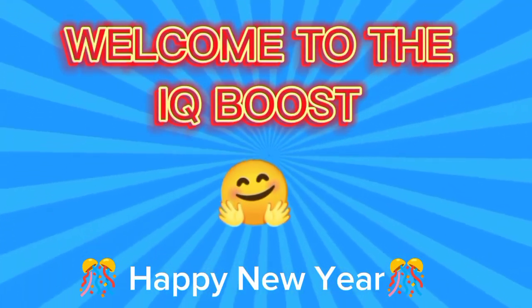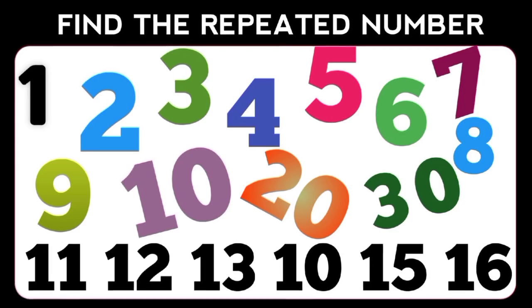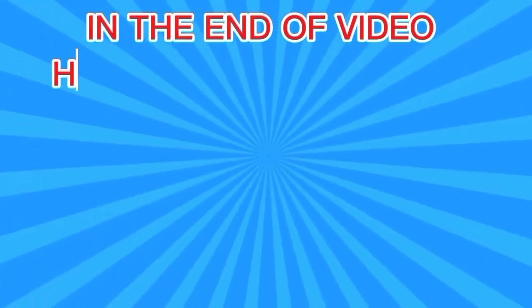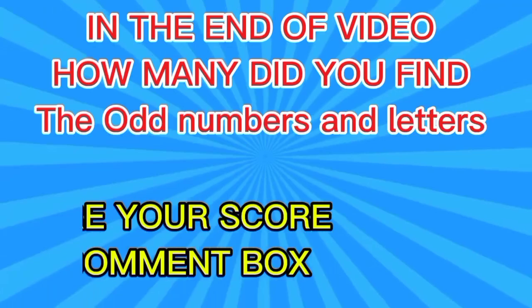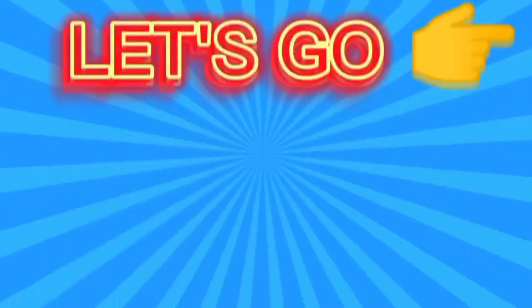Hi friend, welcome to the IQ boost. In this video, test your observation skills — can you find the odd numbers and letters within the given time? At the end of the video, how many did you find? Share your score in the comment box. Are you ready? Let's go.